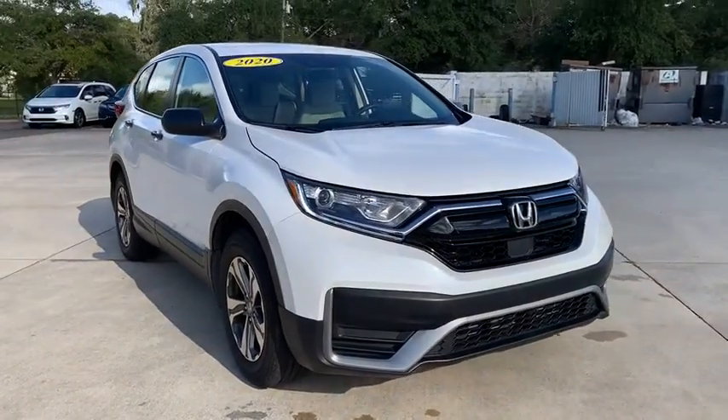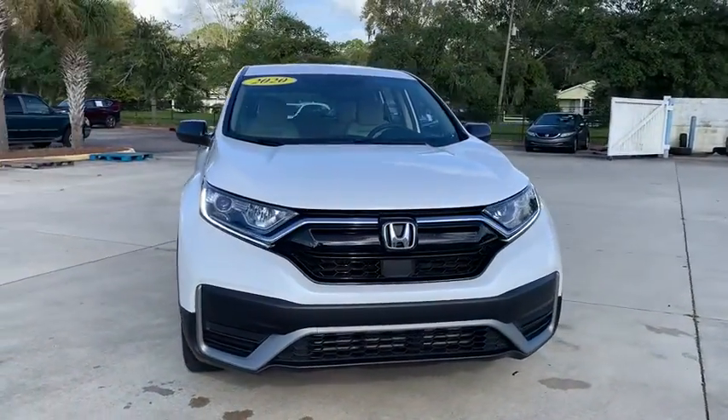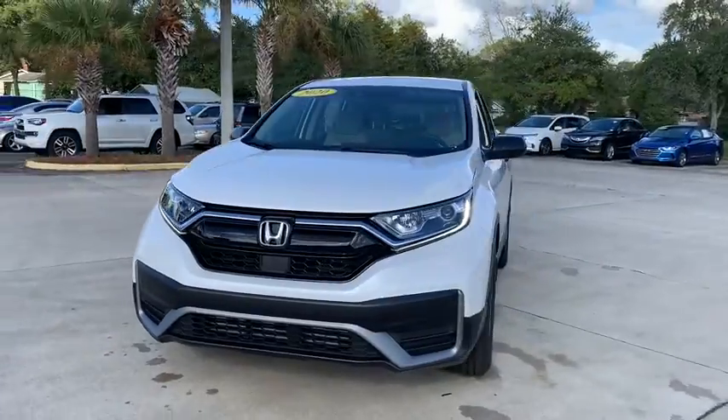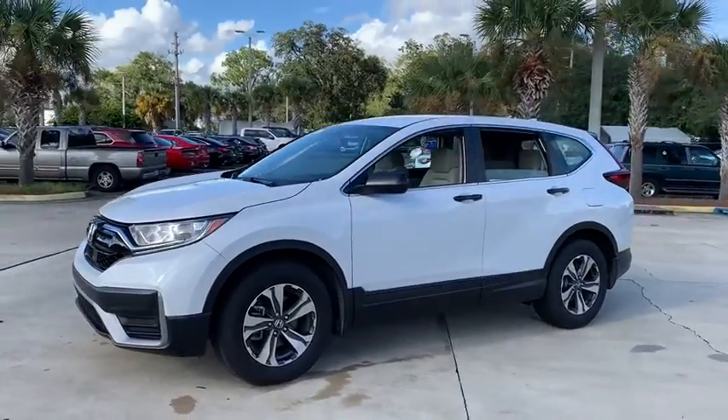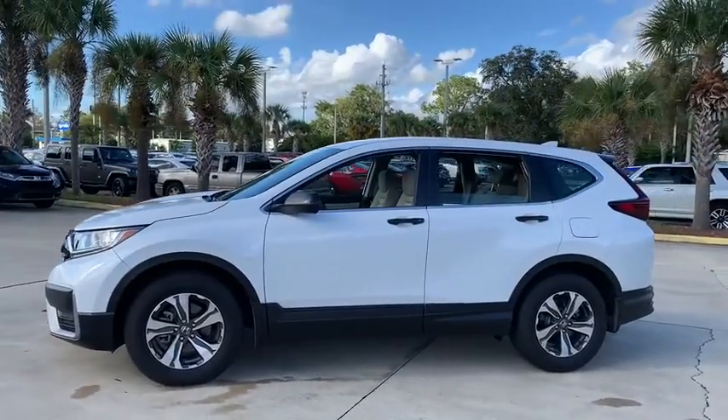Make a great choice today with the 2020 Honda CRV — a top recommended vehicle because of its car-like driving manners, good value, cool technology, and comfy interior.